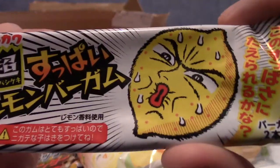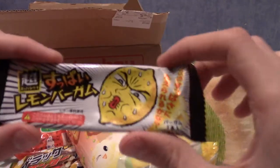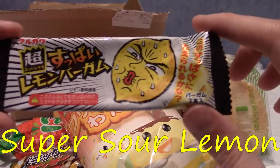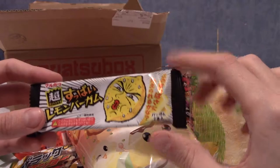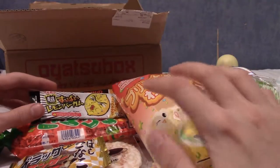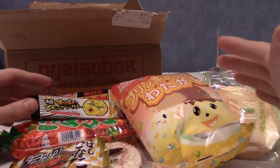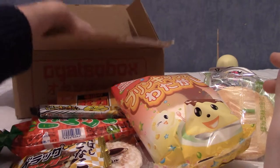That is an interesting expression on the packaging. I think this is something lemon, and by the looks of it, this is an incredibly sour sweet. Yep, this is just called Super Sour Lemon Candy, which I'm fine with. I'm not actually all that keen on sour stuff — I'll eat it, but I've never really had a passion for it, because it's just a little bit unpleasant more than anything.